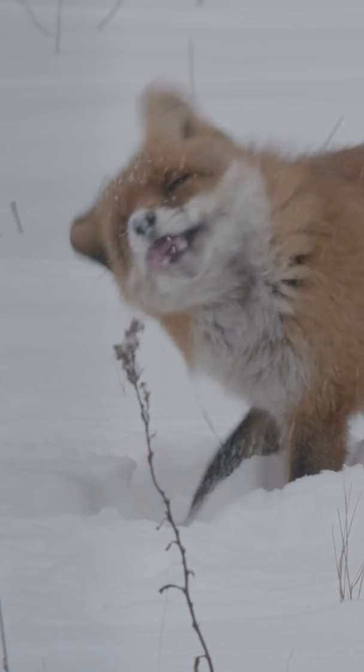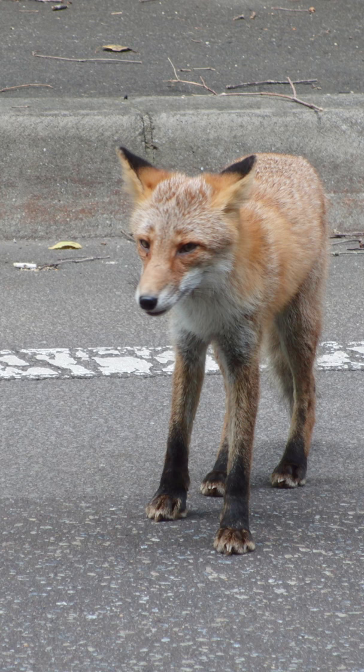The fox's forepaws have five digits: four toes and one dewclaw. The hind feet have only four toes without the dewclaw.